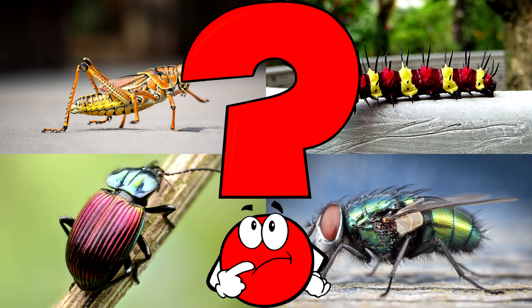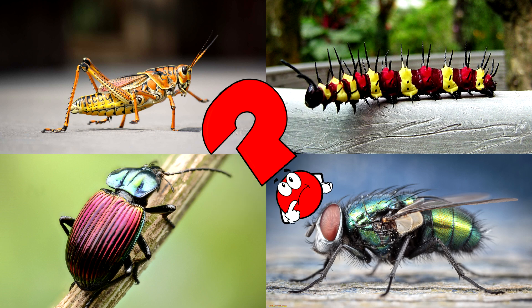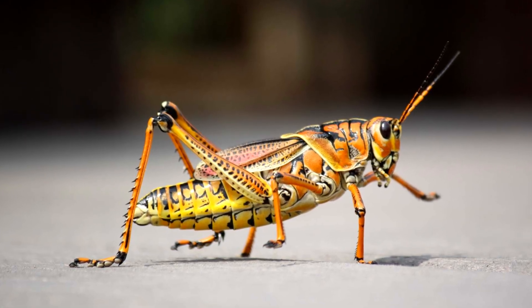Which picture shows a long-legged insect with bright orange and black colors that looks ready to jump? Grasshoppers are expert leapers and can spring many times their body length using their strong back legs!